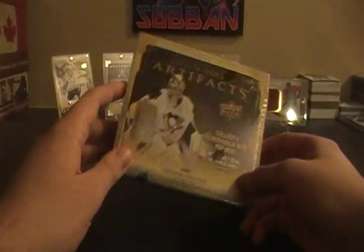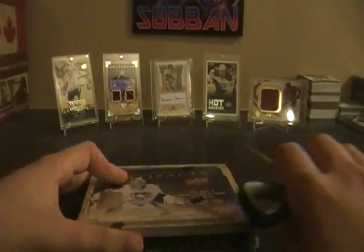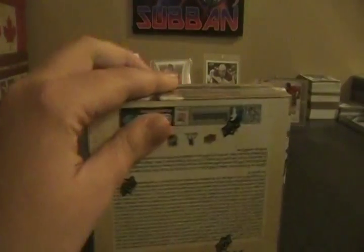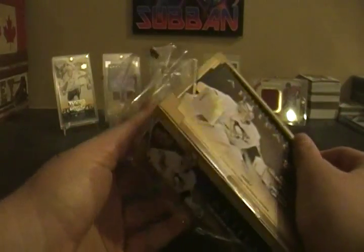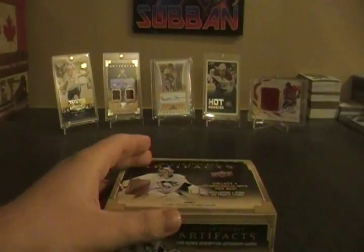Alright guys, this is it — 2013-14 Artifacts hockey, last box of the birthday boxes we've been doing. They weren't the best boxes so far, but we have some nice cards already. The Upper Deck box serial number is 2001433390, ending in 90. Hopefully we can repeat what we did last time with this product. I decided against getting 14-15 because of the rookies possible from here. Last time I got a lot of Habs cards — hopefully we can repeat that. Saved the best box for last, hopefully.